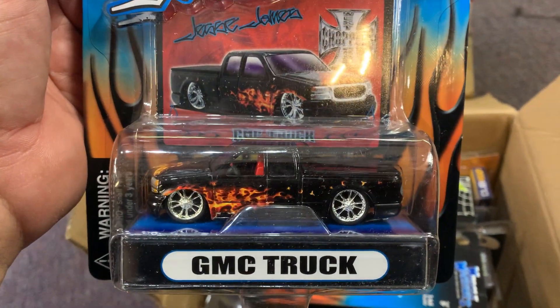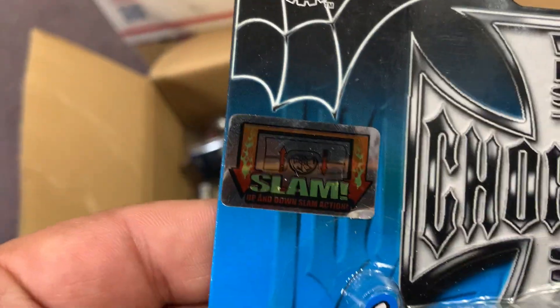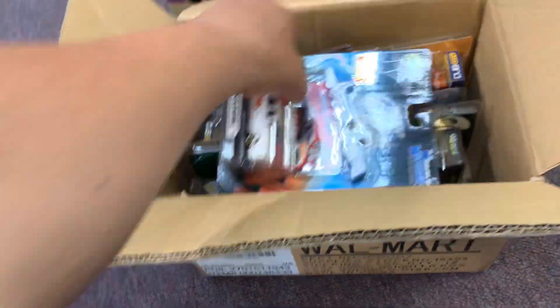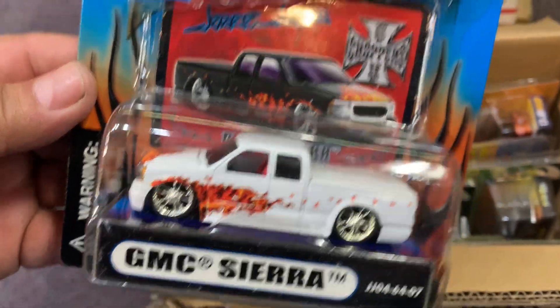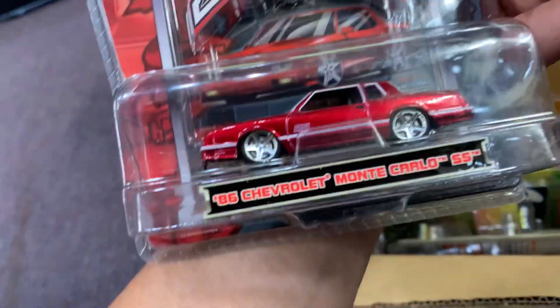We have a GMC truck — oh, this is nice! Wisco's Choppers Jesse James, and it says 'slam,' which means the suspension goes up and down. Nice truck! Oh, another one — GMC Sierra. Wow, this is nice too. Beautiful truck, cool color.